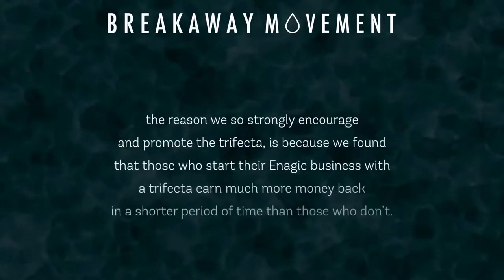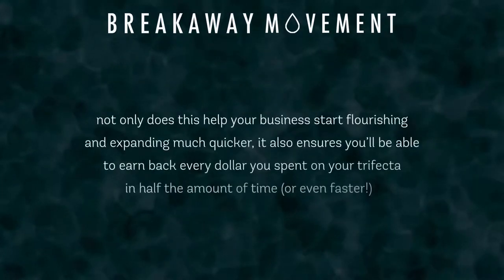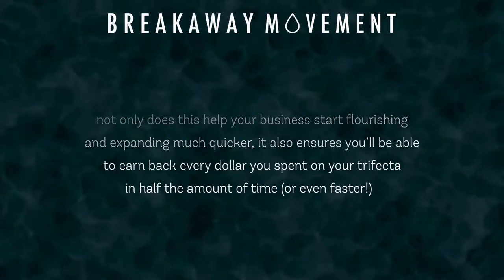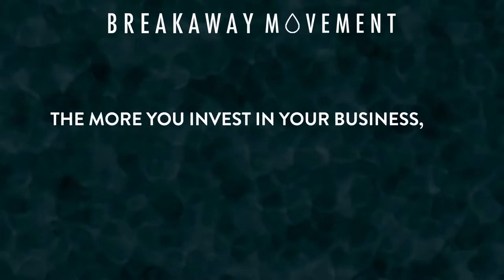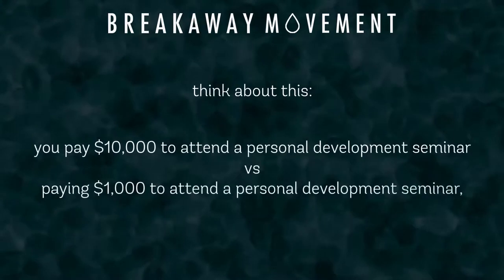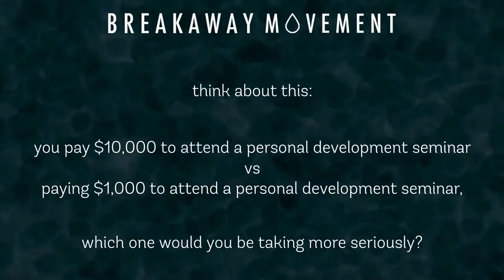The reason we so strongly encourage and promote the trifecta is because we've found time and time again that those who start their Enagic business with a trifecta earn much more money back in a shorter period of time than those who don't. Not only does this help your business flourish and expand much quicker, it also ensures you'll be able to earn back every dollar you spent in half the amount of time. We found that the more you invest in your business, yourself, and your future, the more committed you will be to your immediate and long-term success. If you pay for a $10,000 personal development seminar compared to a $1,000 one, chances are you're going to take the $10,000 seminar a whole lot more seriously by implementing their words into actions.